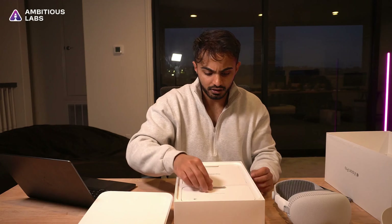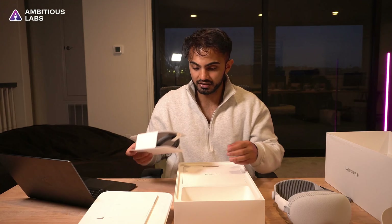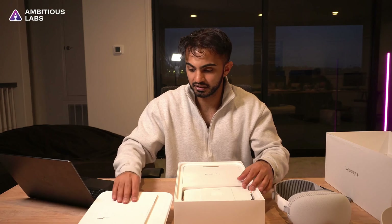We have the light seal cushion, and it looks like we have an additional cushion in case we want to seal more light — they've given us an additional cushion. I'll leave this in the box because I think for now it's okay.